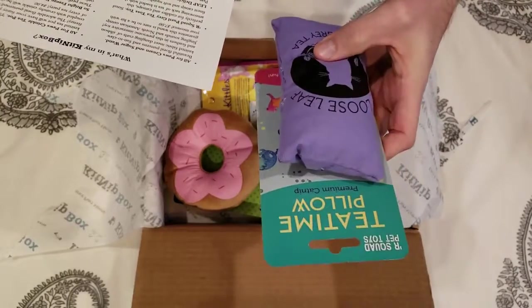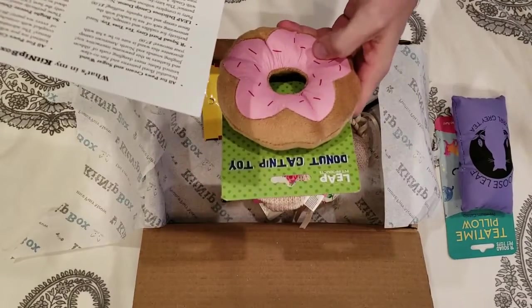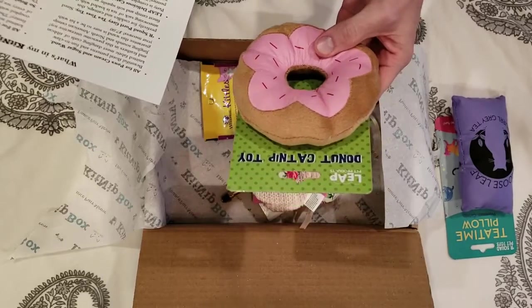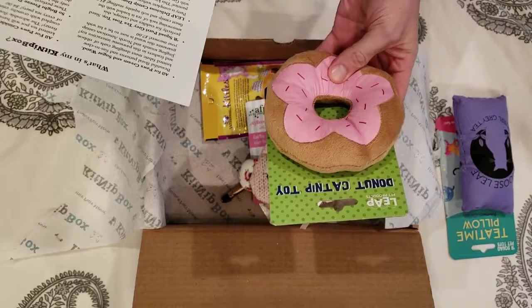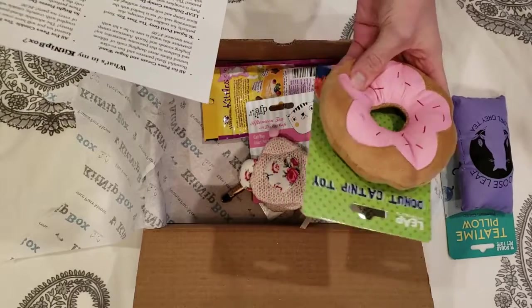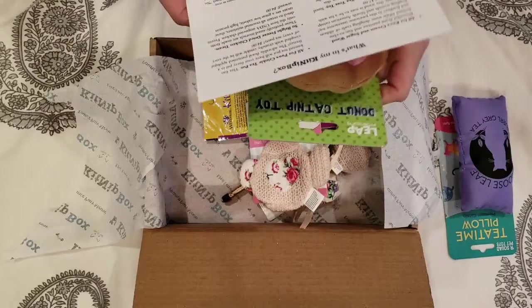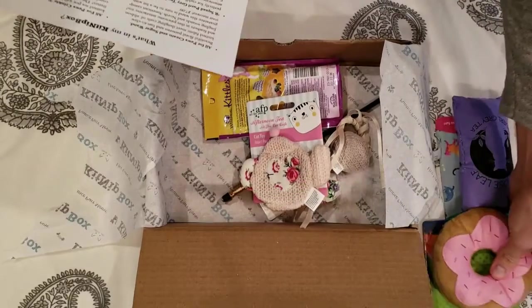It says it's perfect for cuddles and catnaps. Next we have a donut toy. This one is also loaded with catnip and estimated at about 5 bucks as well. This one does have some crinkle inside of it — probably one that Lexi will absolutely love because my cat Lexi loves crinkle toys.